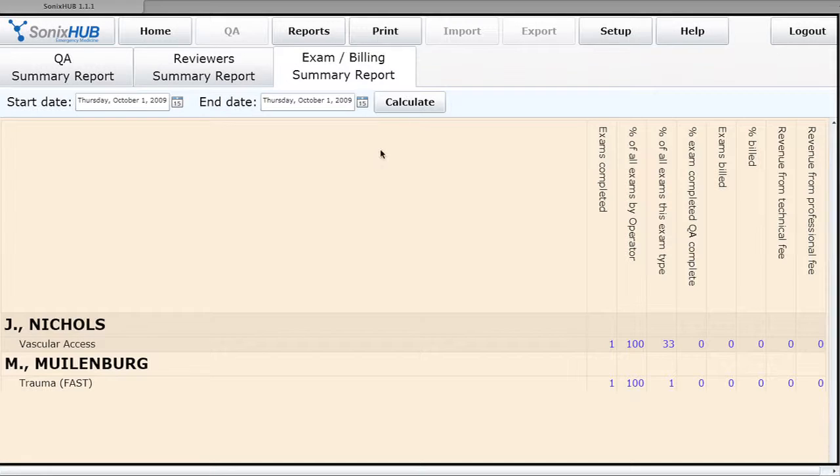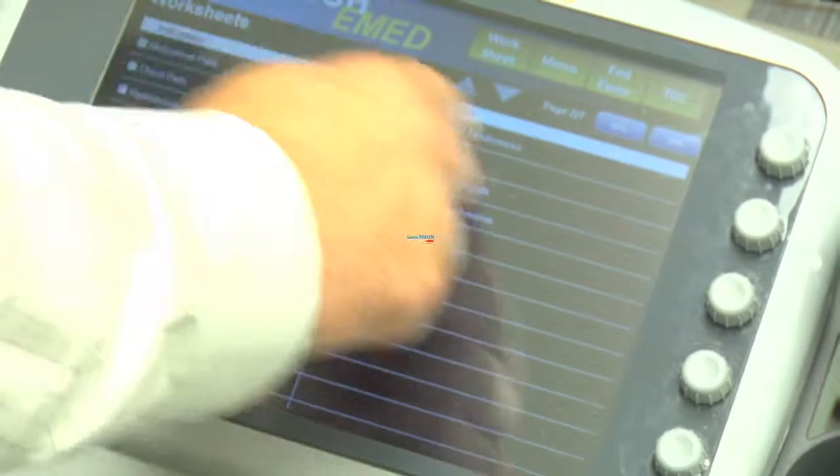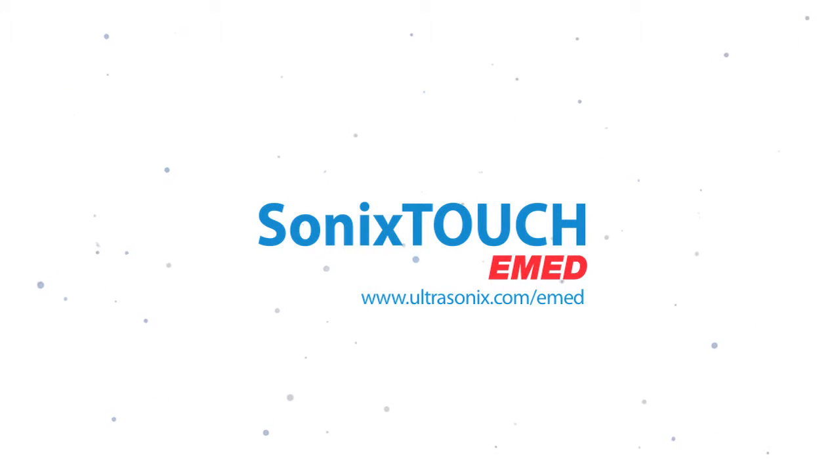The user can generate a comprehensive electronic report without ever leaving the machine, and automatically send this report to the Hub for archiving and review. This reduces steps, improves workflow, and ensures compliance. Sonex Touch and Sonex Hub — ready when it matters most.